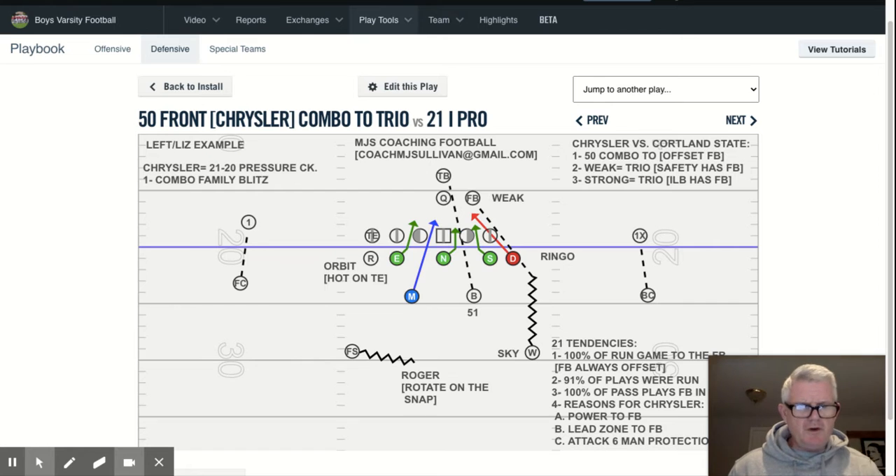So when we say Chrysler, what it means is shown in the top right corner. This is an example of Chrysler versus Cortland State University, which is in central New York, not far from Syracuse. This was our base 50, our basic three-four front, and this was a combo two — specifically an offset fullback. The word Chrysler means all of this, including the tendencies: the fullback was always offset in this grouping, both 21 and 20 personnel, 100% of the time. And 100% of the run game was to the fullback.